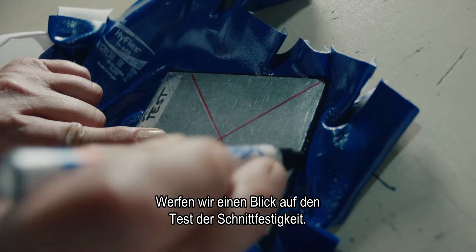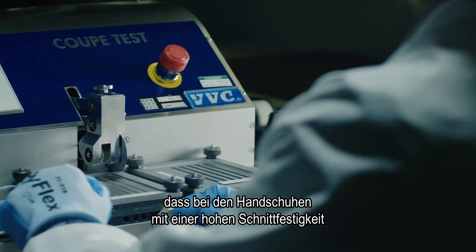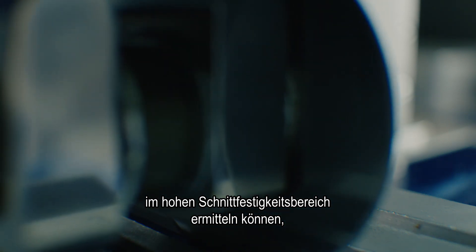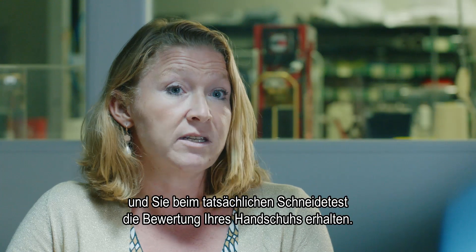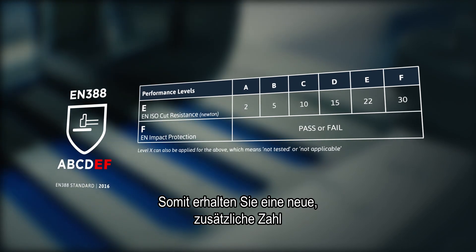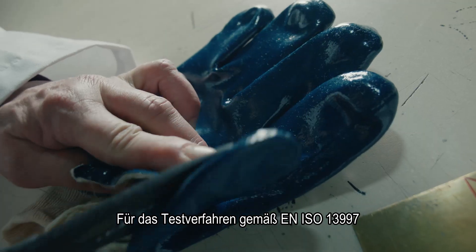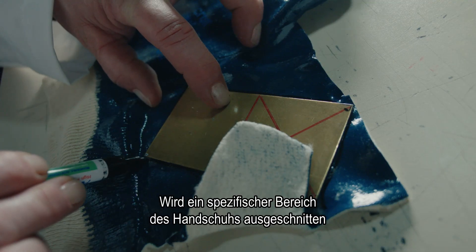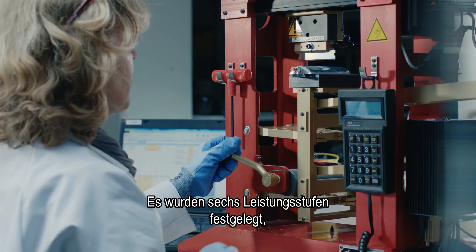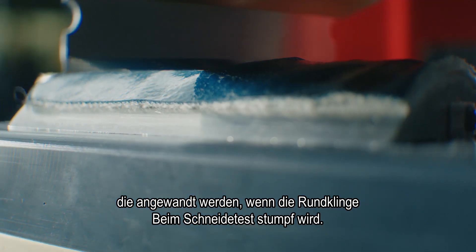Looking at the cut resistance test, the main changes concern high cut resistant gloves. With the preliminary test, if the cut resistance of the glove is very high, you can proceed to the TDM cut test to get the evaluation of your glove, giving you a new extra figure in the complete rating. For the EN ISO 13997 test method, a specific area of the glove is cut and fixed to the TDM cut test machine. Six performance levels have been defined and will be used when the circular blade on the coupe test becomes dull.